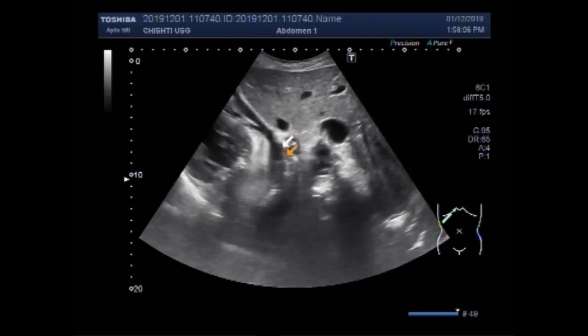You can see this is the fluid in the pericardial space.